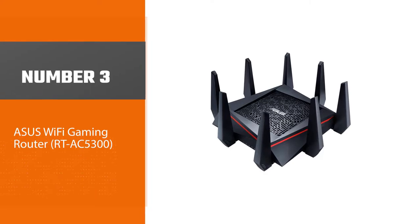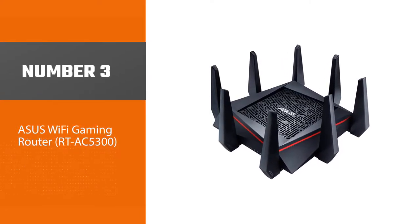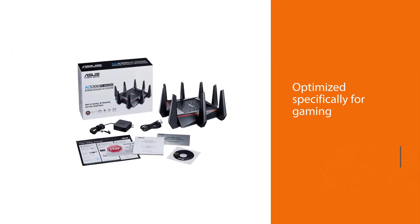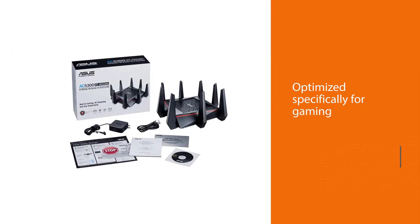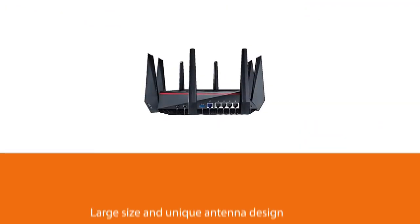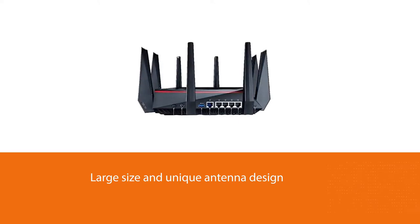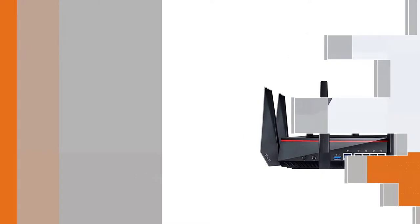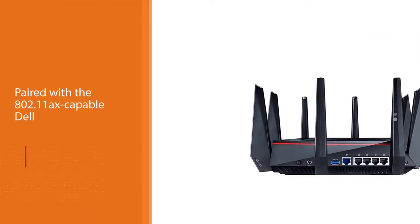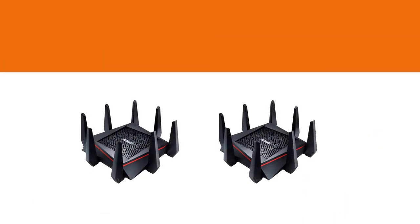Number three: ASUS Wi-Fi Gaming Router RT-AC5300. This router is unique in that it's optimized specifically for gaming, though it works great for any purpose. Gaming features like Adaptive QoS can also prioritize your streaming data. It has exceptional range thanks to its large size and unique antenna design, though the RT-AC5300 was the slowest of the group when paired with 802.11ax.